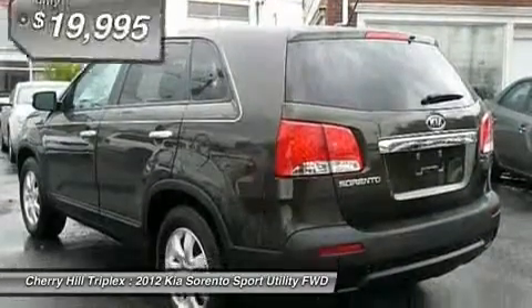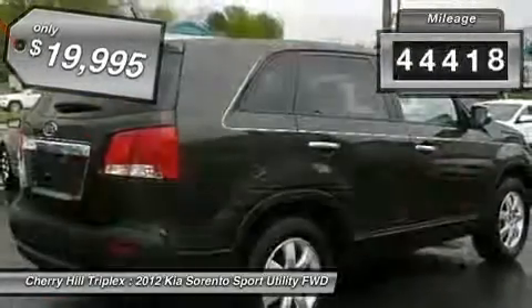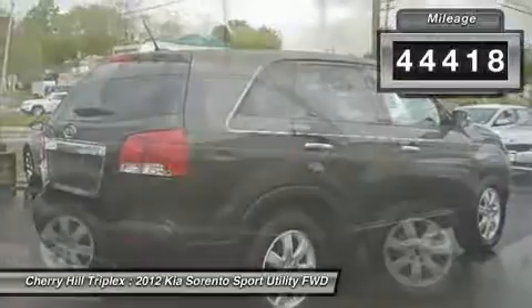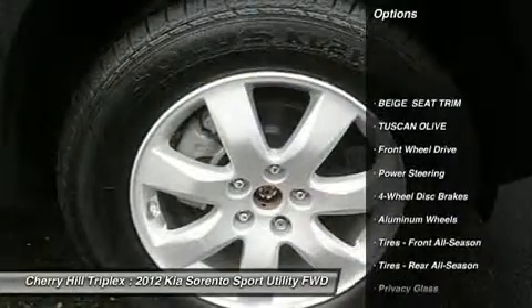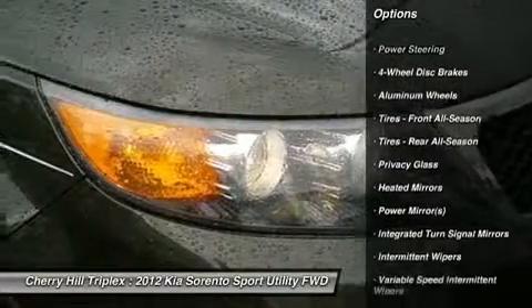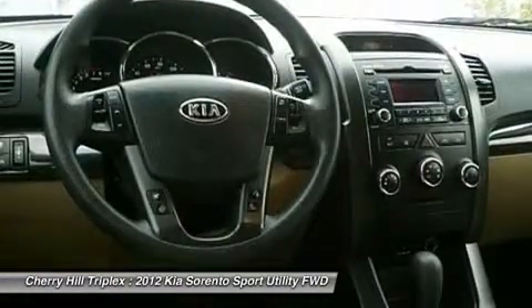This vehicle has less than 45,000 miles. Here are some of this vehicle's great options: traction control, steering wheel audio controls, anti-lock braking system, stability control, air conditioning, adjustable steering wheel, power steering, keyless entry, aluminum wheels, and four-wheel disc brakes.